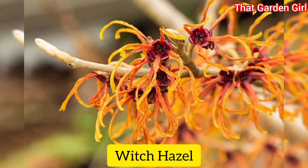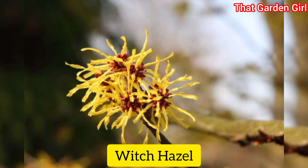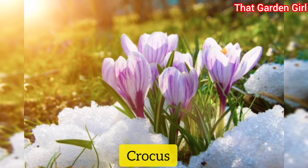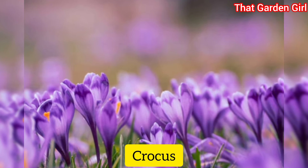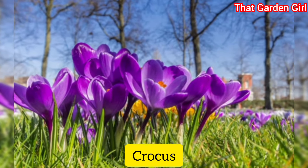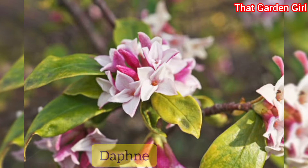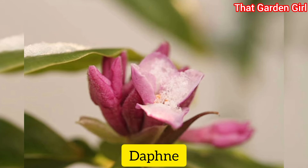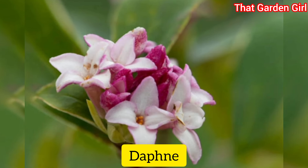Witch hazel: this adorable shrub boasts wispy yellow or orange flowers in late winter or very early spring before the foliage appears. Their whimsical appearance makes them a fun addition to the landscape — be sure to plant the winter flowering variety. Crocus: these petite flowers look lovely peeking through the snow, however they're favorites of rabbits and digging rodents, so make sure to plant them inside a cage of chicken wire. You can also plant other bulbs that the pests don't like. Daphne: in mild climates, the sweet scent and pretty flowers of daphne shrubs are a lovely sight in the late winter to early spring garden.